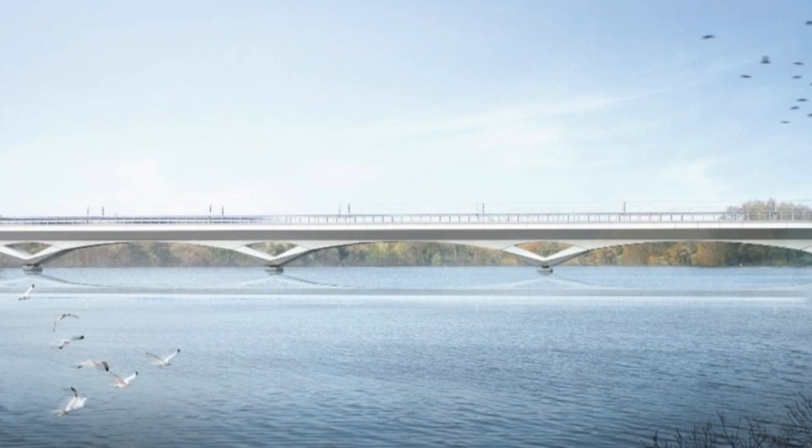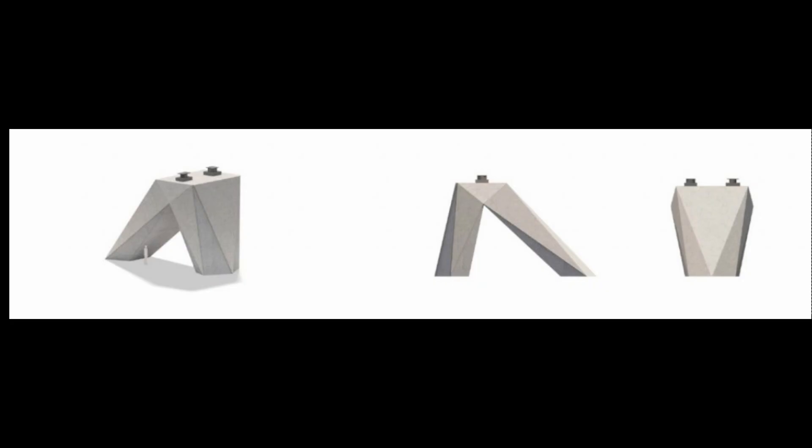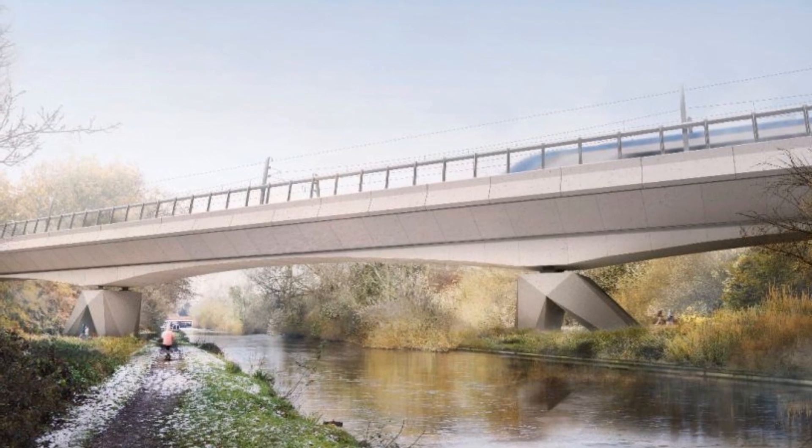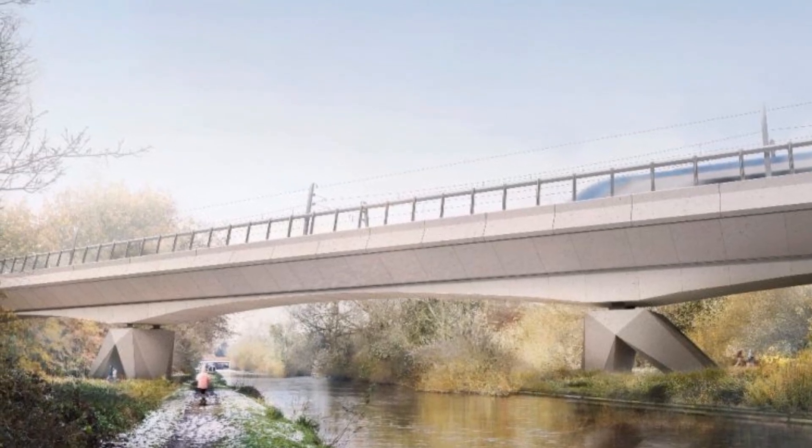Each span is 80 meters long. At the crossing of the Grand Union Canal we see the buttress piers each side of the canal. These act as shock absorbers and spread the load of the trains if they have to brake from 185 miles an hour — this load on the viaduct could be up to 9,000 tons horizontally.